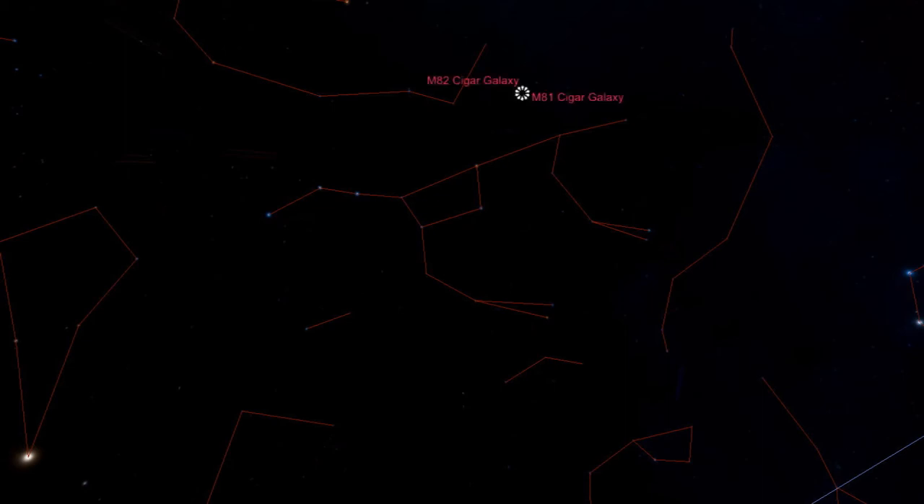Now we will locate two galaxies locked in violent galactic combat. To find them, draw a diagonal up through the Dipper's cup, then continue the diagonal on past the cup the same distance as the diagonal. Here Bode's Galaxy M81 interacts with M82, the Cigar Galaxy.